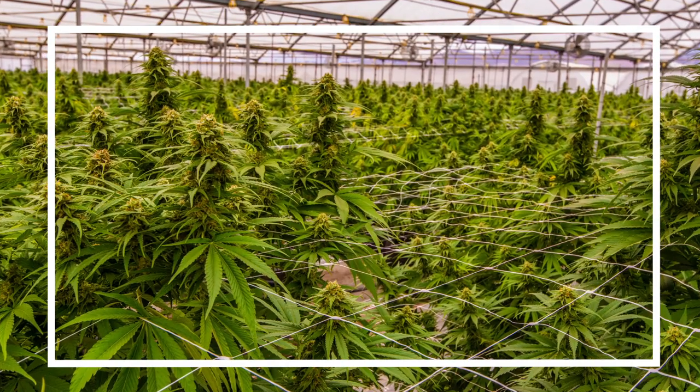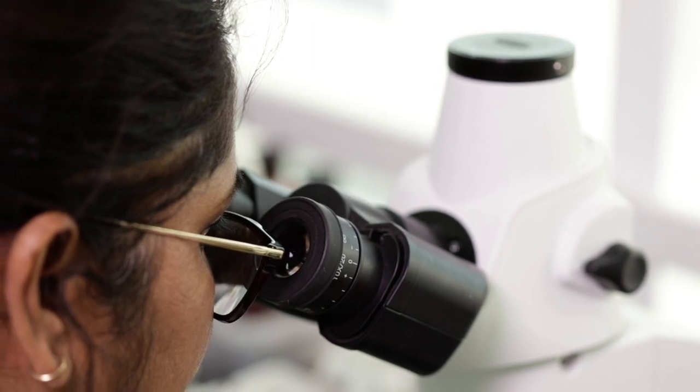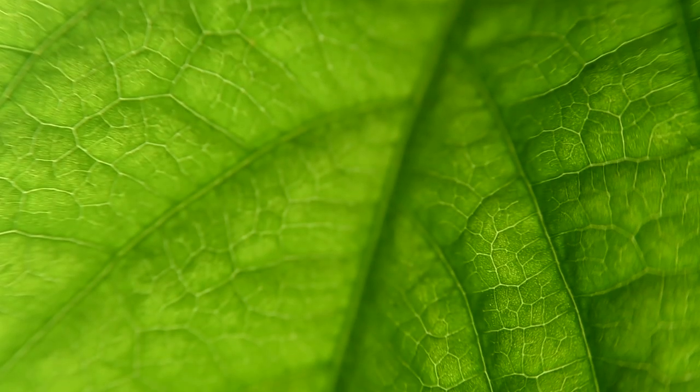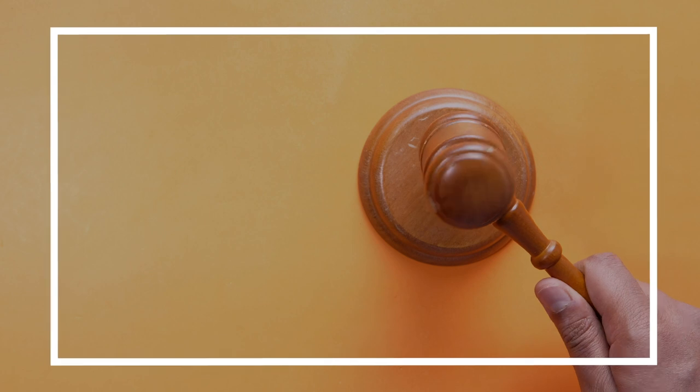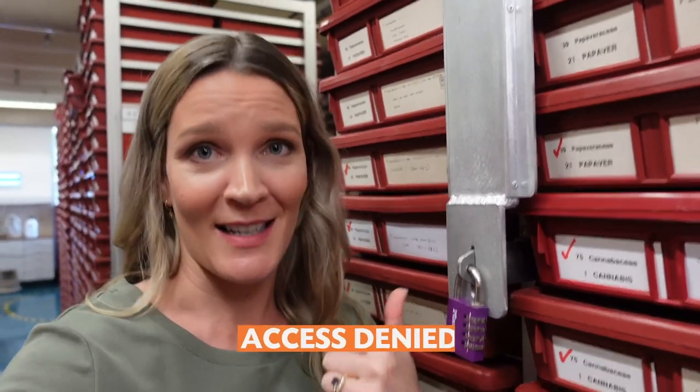And still to this day, our scientists work closely with police and counter-terrorism authorities to help identify plant material linked to top-secret cases. Sometimes our scientists even attend court hearings as expert witnesses. The sealed section is all padlocked, so unfortunately you won't be able to get your hands on any of the specimens in here.